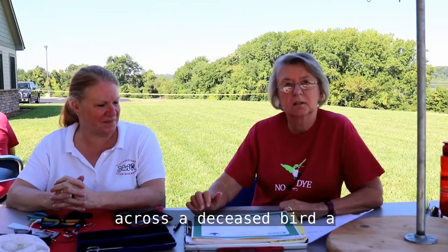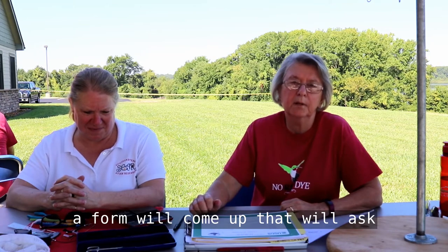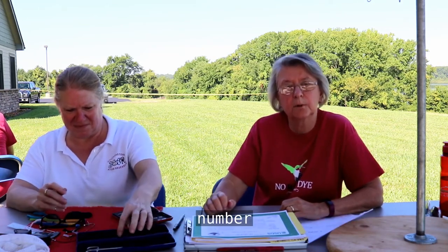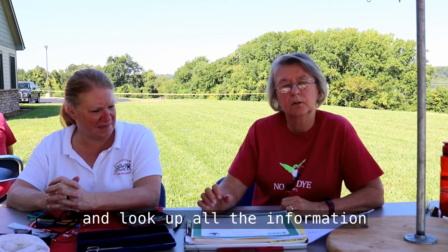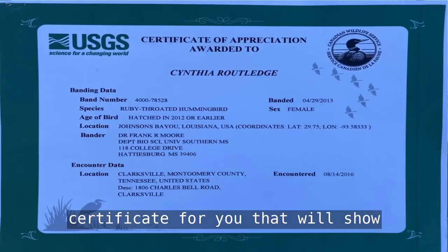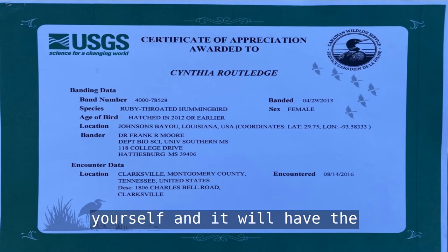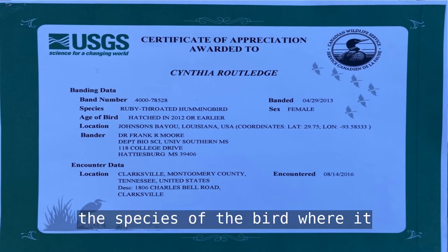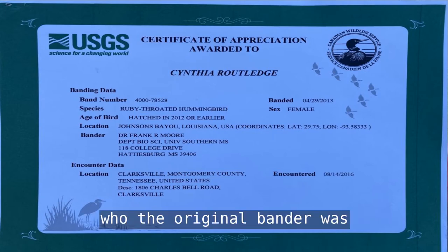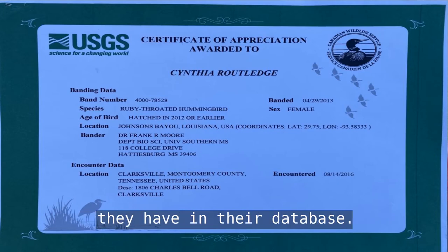What you should do if you come across a deceased bird — a hummingbird or any bird that's been banded — you can Google it. A form will come up that will ask you several questions, and the main thing is to get the number off the band of the bird you found. They can take that number and look up all the information they have about that bird, and they will actually generate a certificate for you showing all the information that you can print out for yourself. It will have the band number, the species of the bird, where it was banded, who the original bander was, and any other information they have in their database.